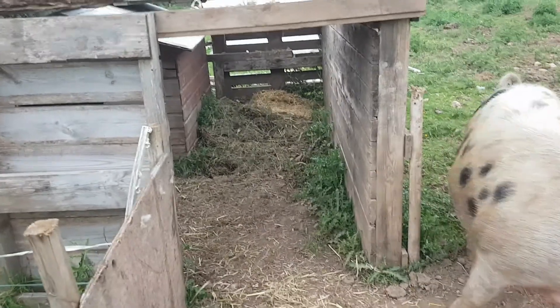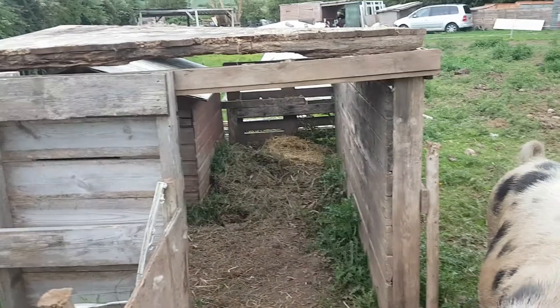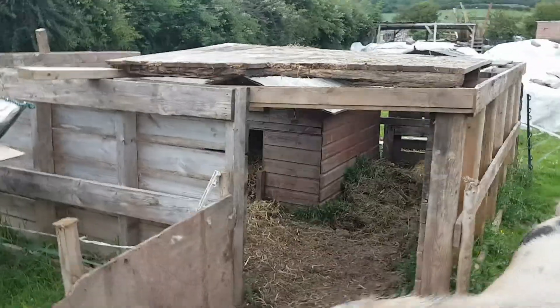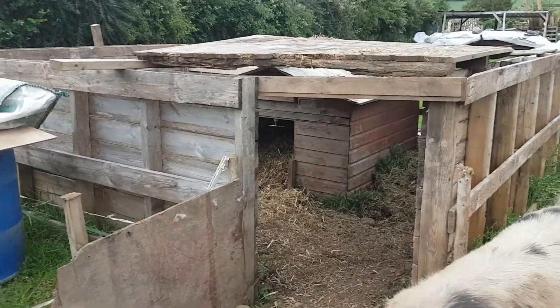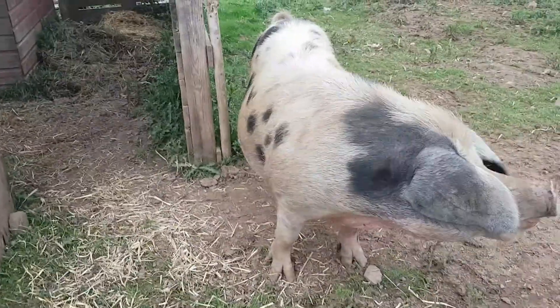As you can see at the back I've chucked some straw in this slightly drier area under there as well, so if she wants more bedding she can put more in. I don't want to put too much in and make it too cramped in there when she's birthing. There's some extra there so she can make her own bed if she wants - make it a bit extra fluffy.